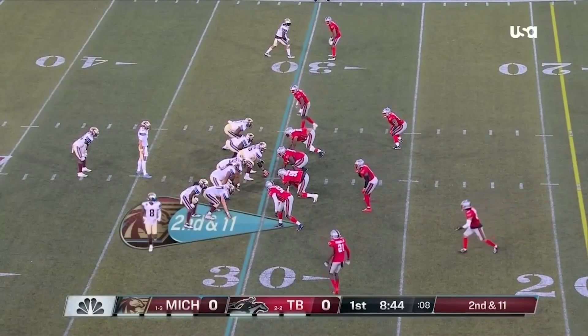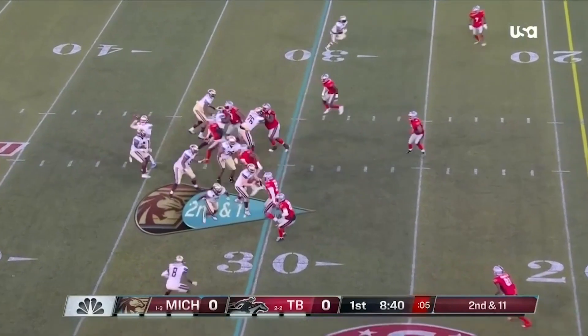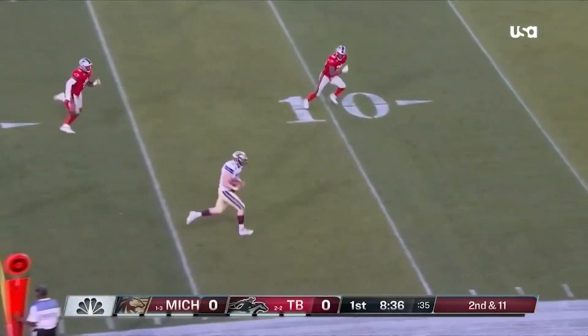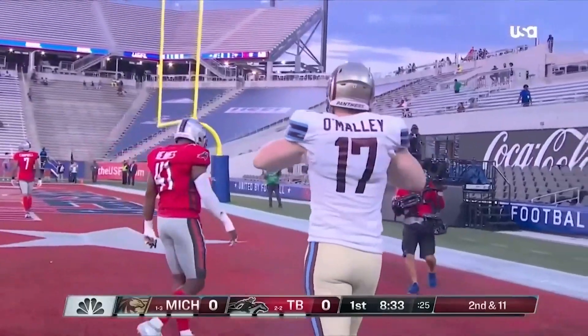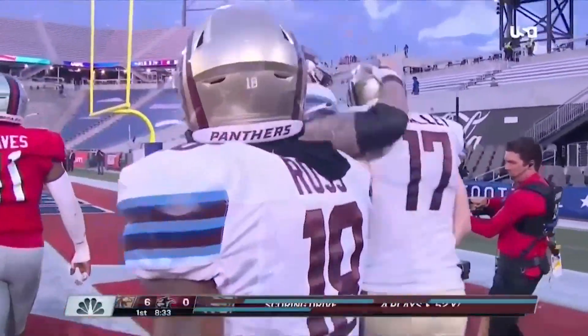They are last in passing offense by far — the only team averaging under 100 yards per game. Double pass here, and wide open inside the 10 yard line and the five — into the end zone for a touchdown! 30 yard touchdown on the double pass for the Panthers.